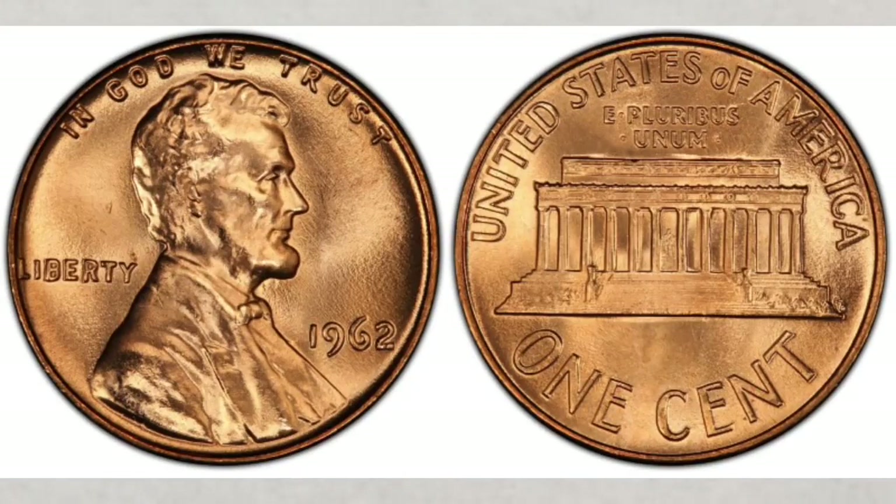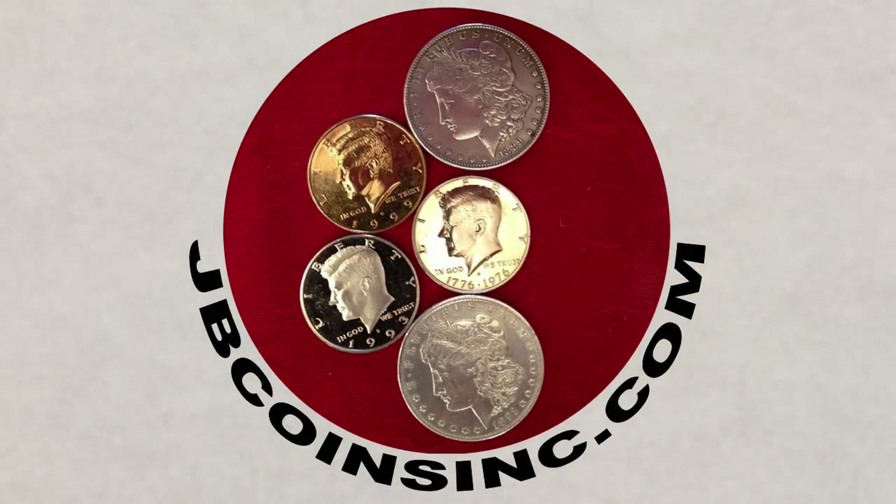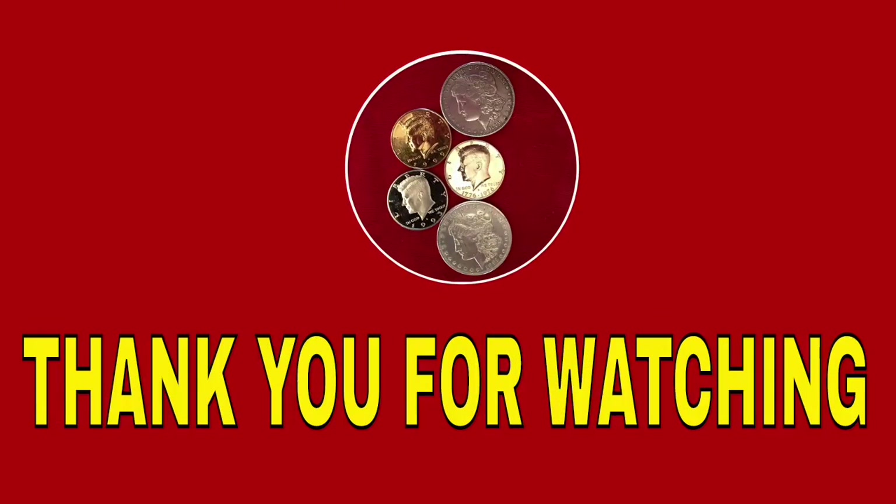Please also watch our video about the 1977 pennies — you might be very nicely surprised how valuable some of the newer pennies are, if only you know what to look for. We'd also like to say thank you to all of our JB Coins Inc members. If you'd like to become a JB Coins Inc family member, please follow the link below this video. We greatly appreciate your support. We hope you liked this video and found it helpful — if you did, please like, share, and subscribe so we can create more videos for you. Thank you for watching and see you in the next video.